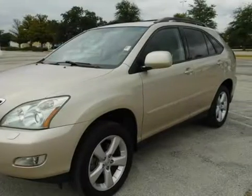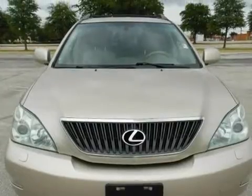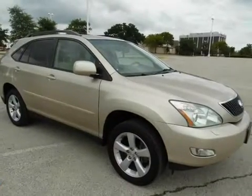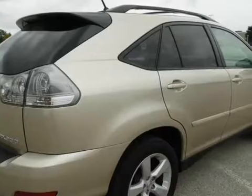This 2005 Lexus RX 330 is brought to you by eCars. Leather sunroof, non-smoker, just got it in trade. Financing for all types of credit available. First time buyers welcome. Price lower for quick sale.